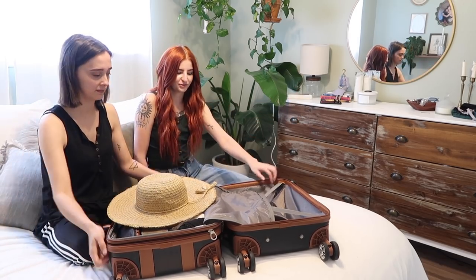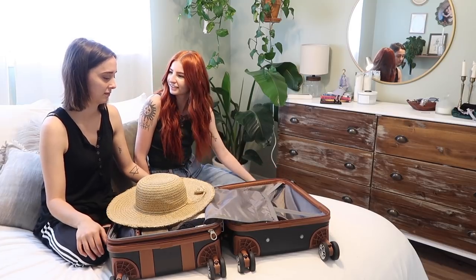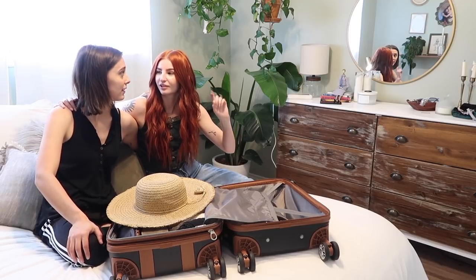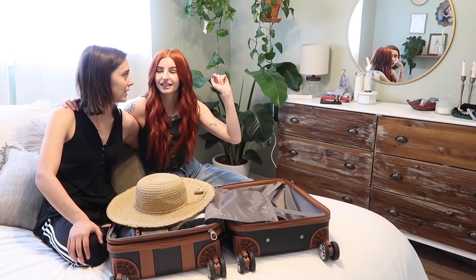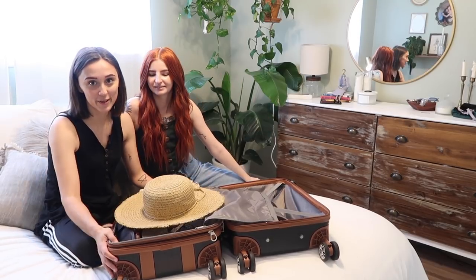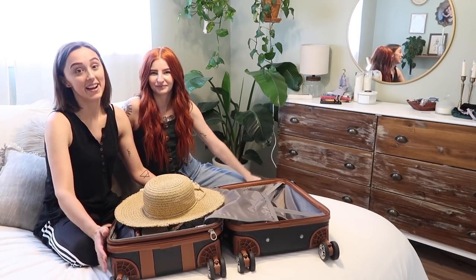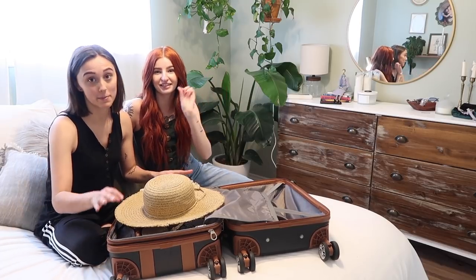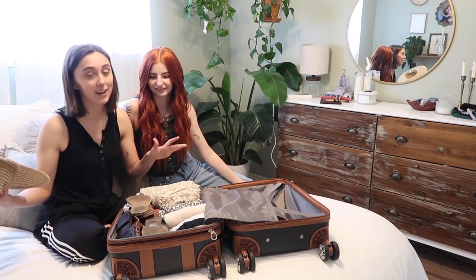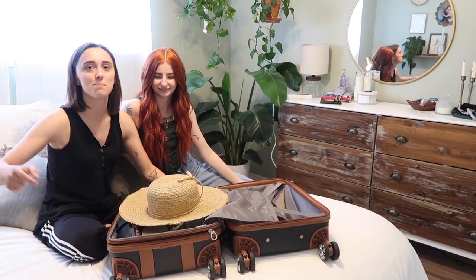I'm packed for the Bahamas! Now Julia just has to pack too. If you want to see our Bahamas vlogs, they're going to be so good — it's going to be lit, you guys. We're swimming with the pigs, so that's a reason to subscribe right there. Make sure to subscribe — I am literally so excited!